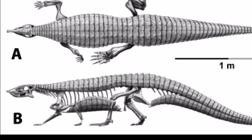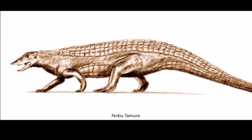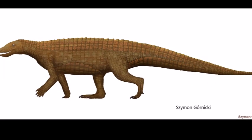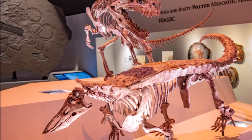Stagonolopus had a typical Aetosaur body, which had evolved to accommodate longer intestines that were needed to digest plant matter. It was a slow-moving browser that was well-protected by heavy, bony armor, which protected it from attacks by carnivorous archosaurs like Postosuchus.